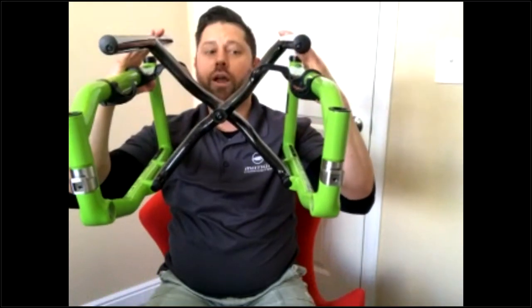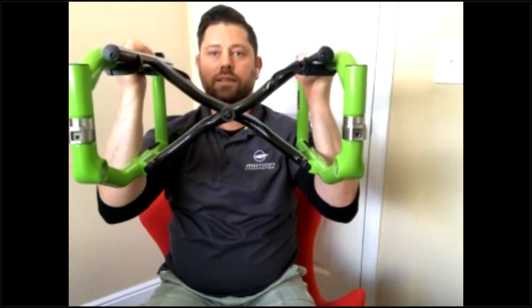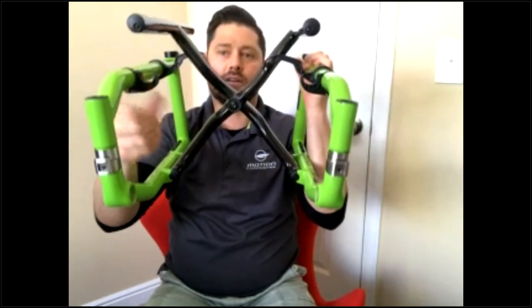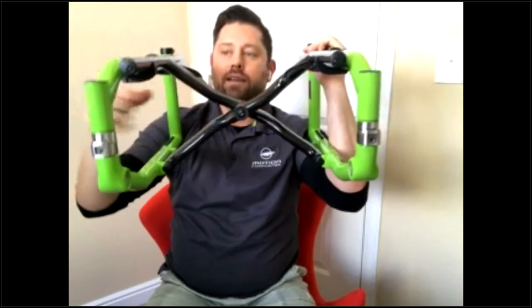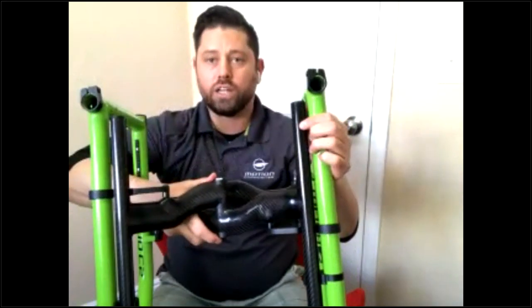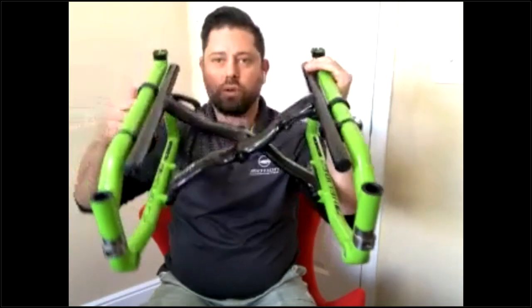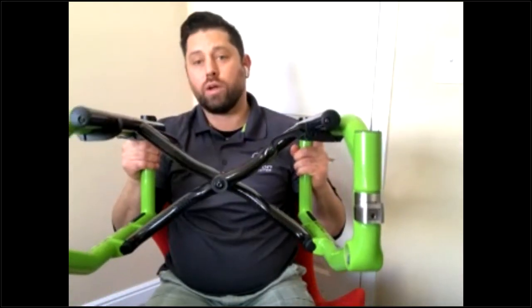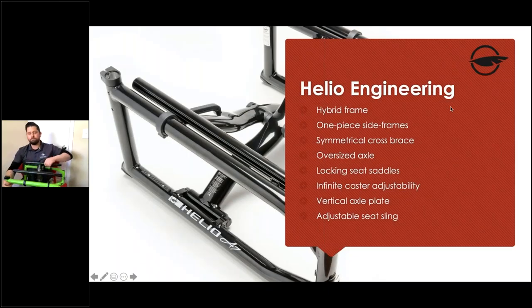Between the oversized cross bolt, the one-piece side frame, and the saddles sitting in between the rails, we create a very rigid box — something that doesn't twist, has minimal torsion, and performs much more like a rigid frame chair rather than a folding frame chair.